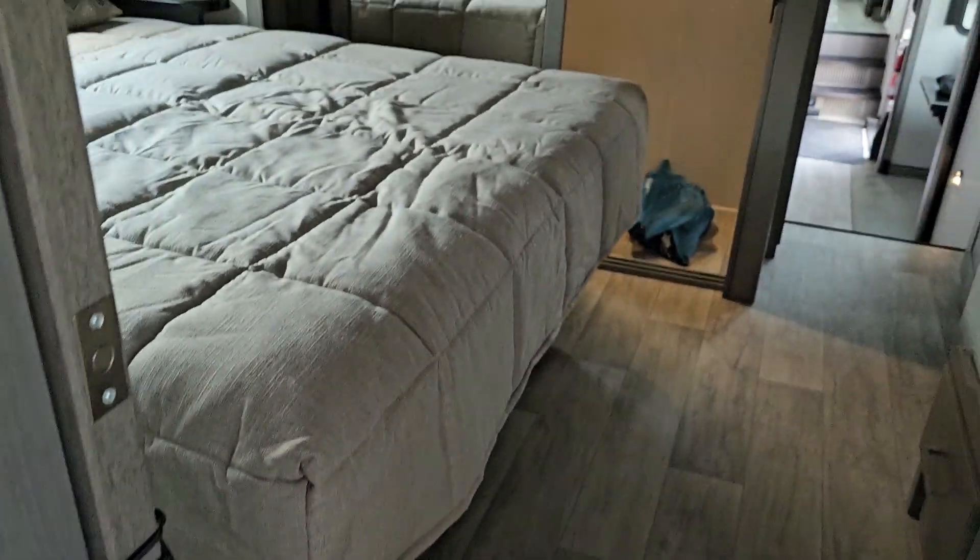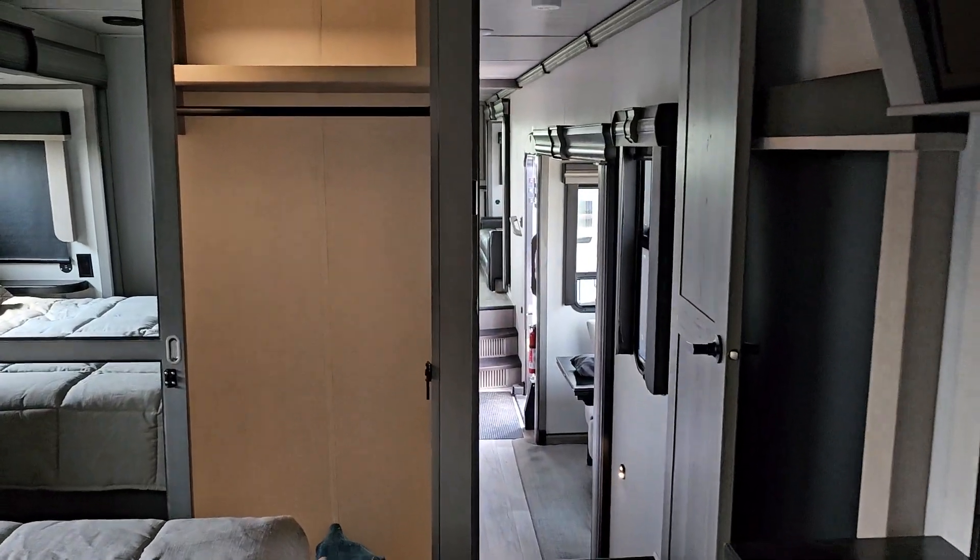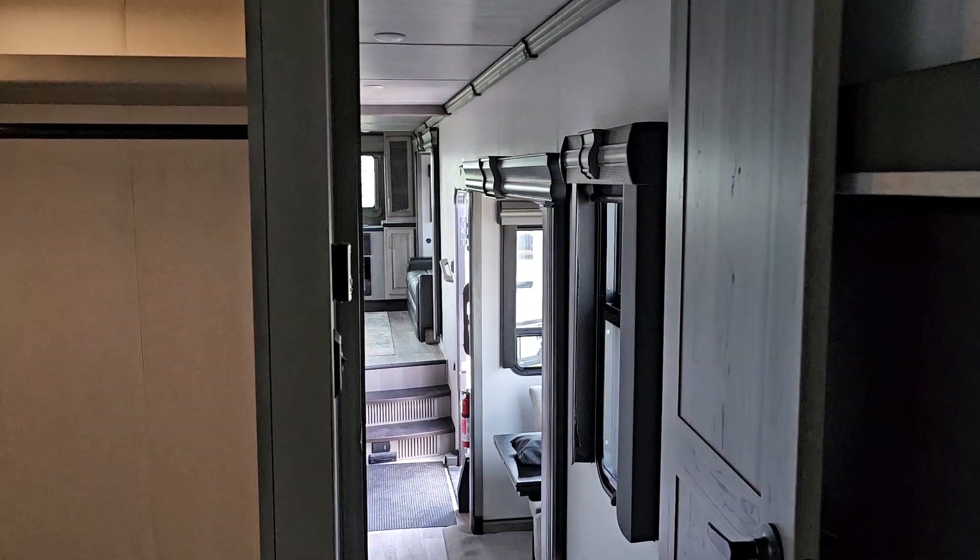This is the Montana 3760 Front Living, or FL. I'm Cherie — thanks for watching.